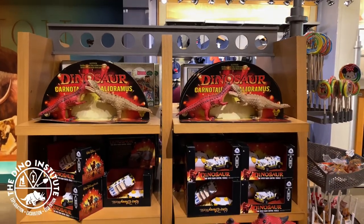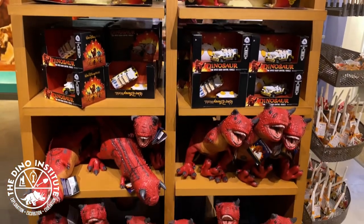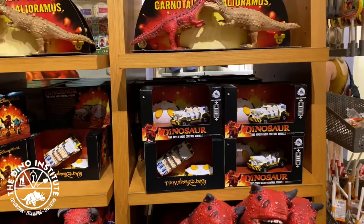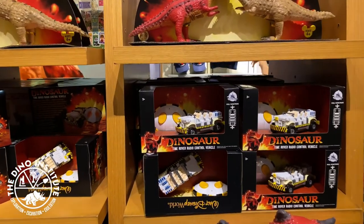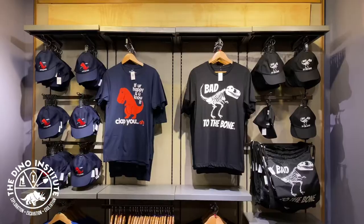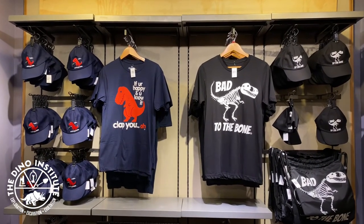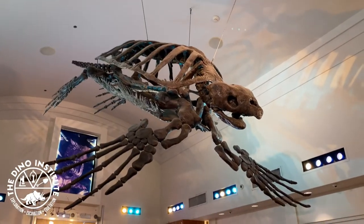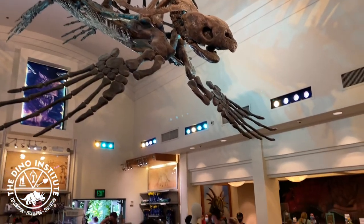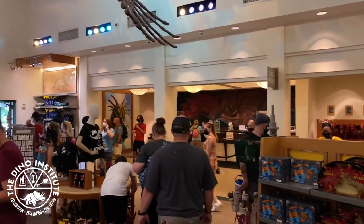Inside the gift shop, you can purchase various dinosaur-themed merchandise, including a Time Rover radio control vehicle. They also carry hats and apparel. There's a giant fossil hanging overhead, and located just down and over to the right-hand side is a photo pass location.